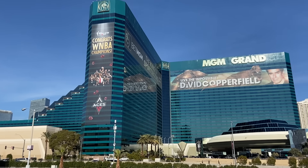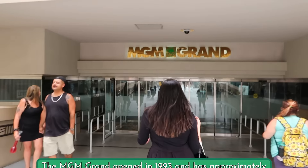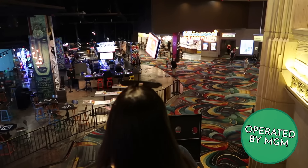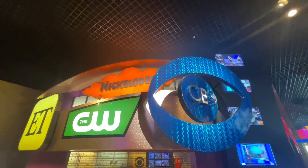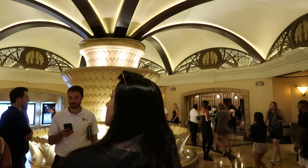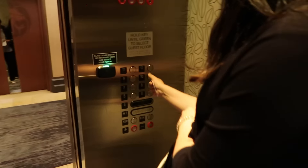Now the MGM Grand is pretty grand. When it opened in 1993, it was the largest hotel in the world. Beyond being giant, it also has a lot of different attractions and amenities. From what I can tell, it's kind of entertainment industry themed. I thought the vibes at the MGM Grand were overall pretty good — it's actually pretty fun here, just super crowded and huge and crazy.